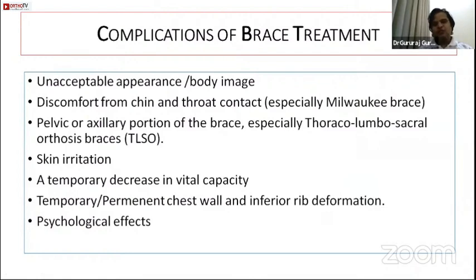Complications of scoliosis brace treatment include body image concerns and psychological impact, discomfort from chin and throat contact in the Milwaukee brace, pressure sores in the occipital, chin, and throat regions, and difficulty eating. Pelvic or axillary portions of TLSOs cause pressure sores, skin irritation, and sweating. If worn for an extended period, braces can temporarily decrease vital capacity and may cause barrel chest deformity. The most common side effect is the psychological impact on children.